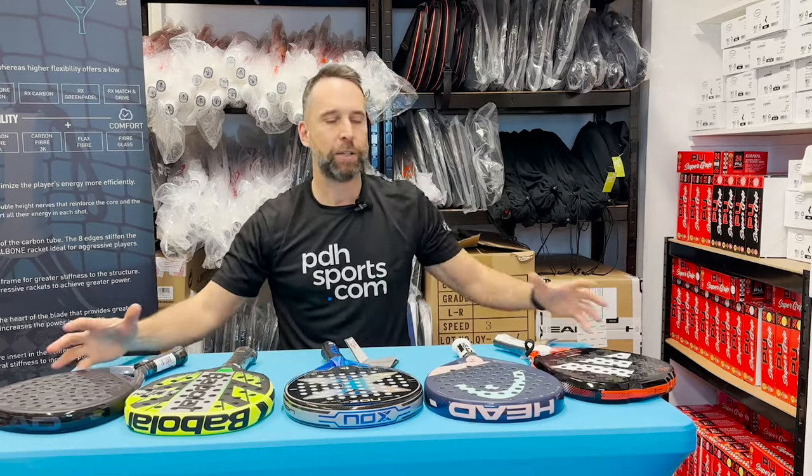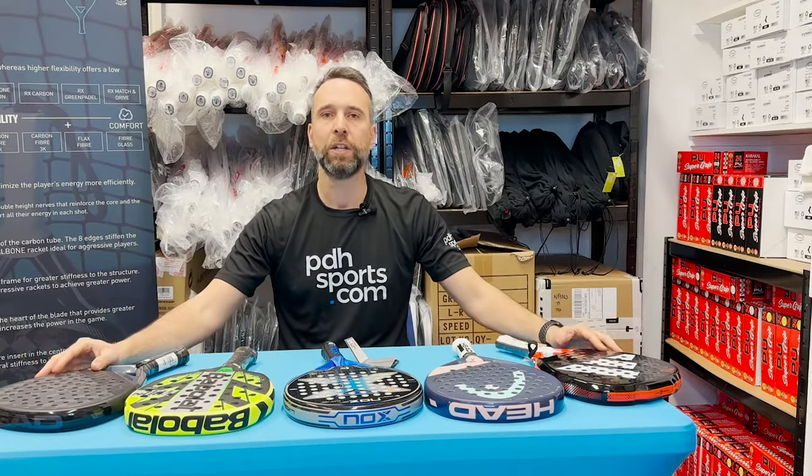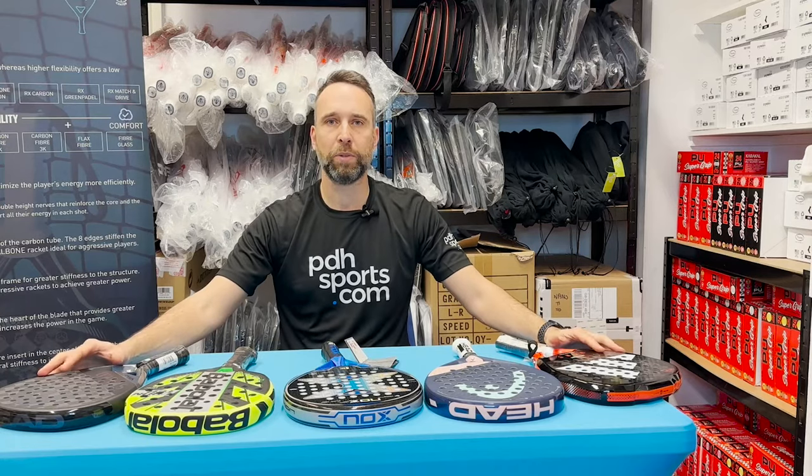There you go — a little bit of an insight into our five categorized best-selling paddle rackets. All of these are available right now at pdhsports.com.